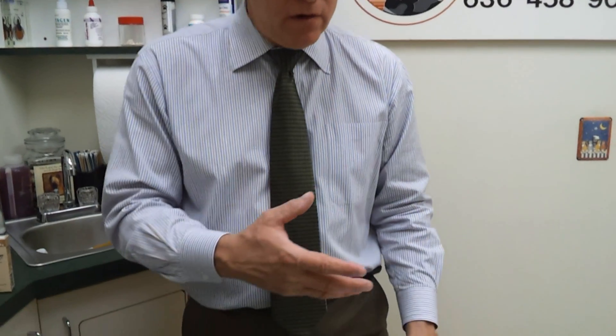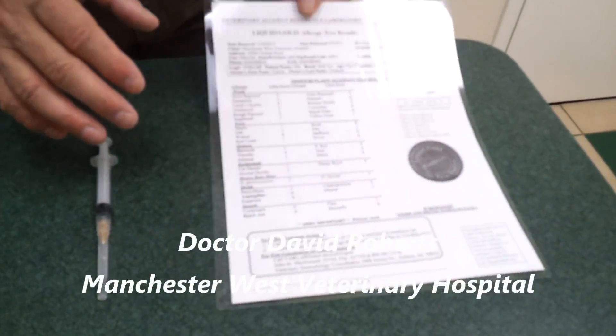So the two big ones are going to be inhaled allergens, just like you or I. If I'm breathing in pollens, I have a stuffy nose. If my dog or cat is breathing in those pollens, they're going to have itchy skin.